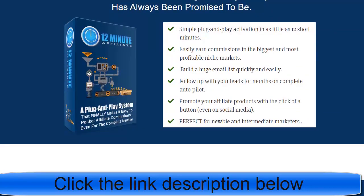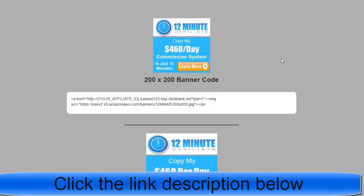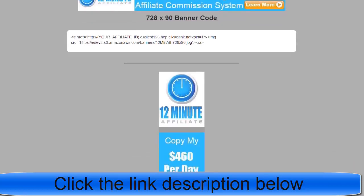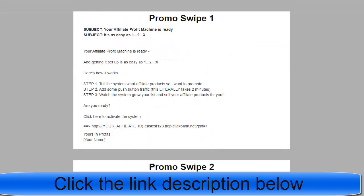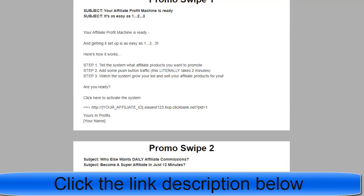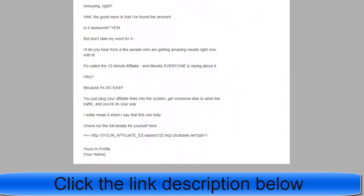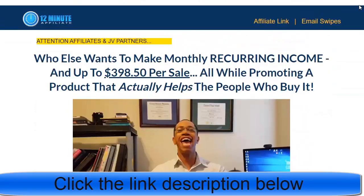In their affiliate page you'll see different ways they suggest for promotion. They also provide emails, codes, and banners for you — you can simply copy and paste those into your promotion. They have around 12 to 16 follow-up emails you can copy and send to your email list so people can buy these products.